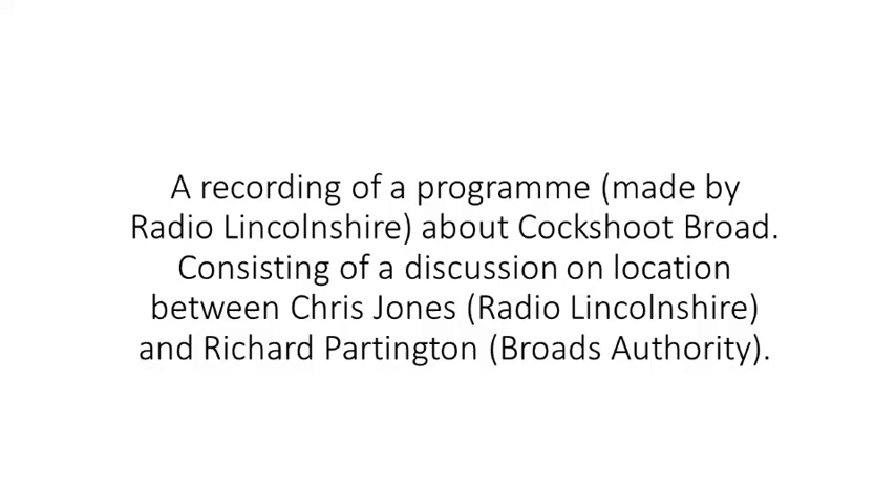Hello again and welcome aboard. This is Chris Jones inviting you to join me on a cruise around the beautiful Norfolk rivers and broads. Stay with me for the next 25 minutes and together we'll meet some of the river people.